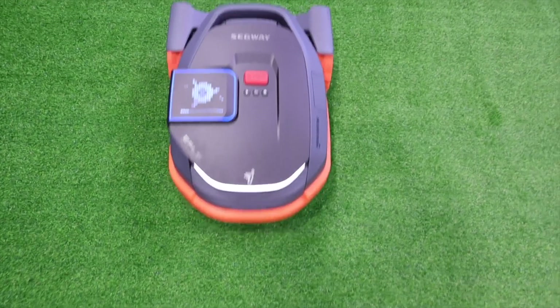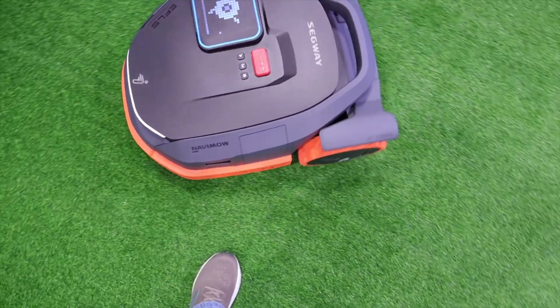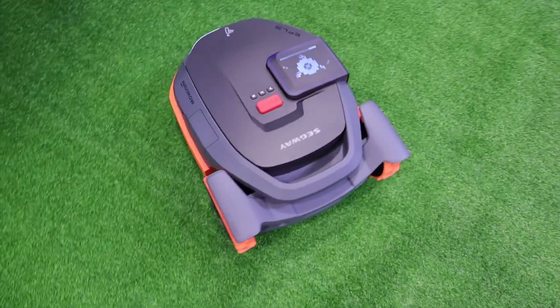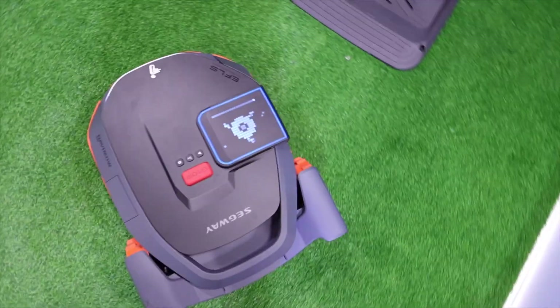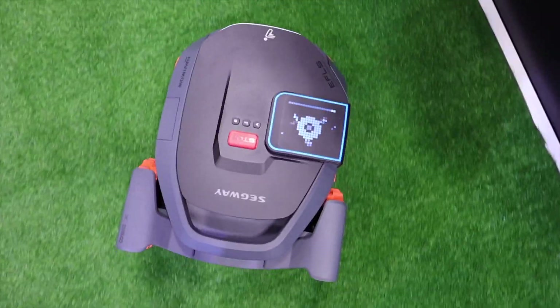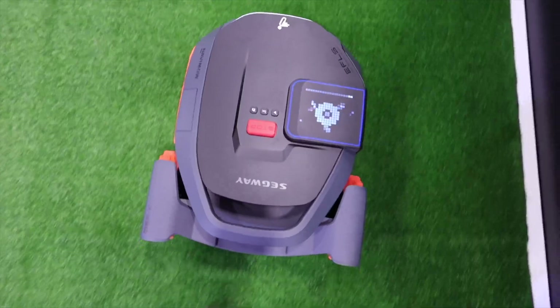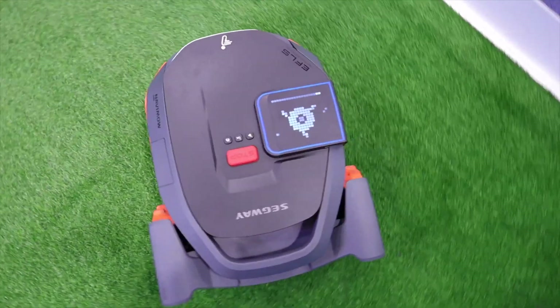I tested that out by standing in front of it, and it definitely avoided me. Another great upgrade is they're bringing back the hub and motor design — that's the hub and motor design from the original Segway. This helps with traction, can help it climb higher grades of hills, and it's much more difficult for it to get stuck thanks to that hub and wheel motor.